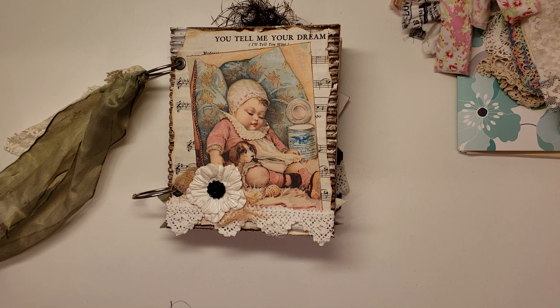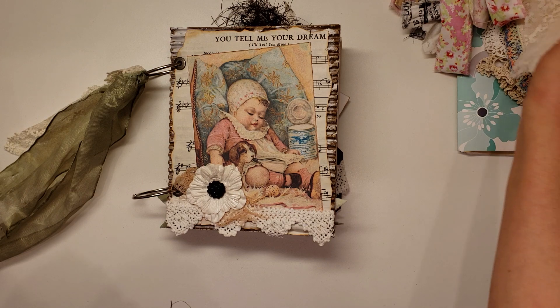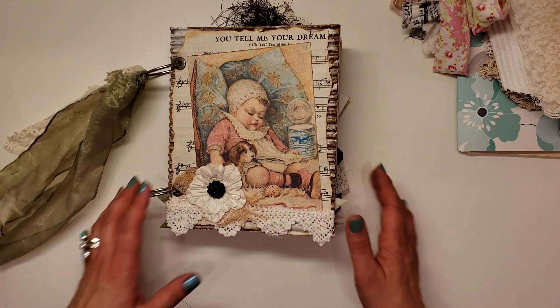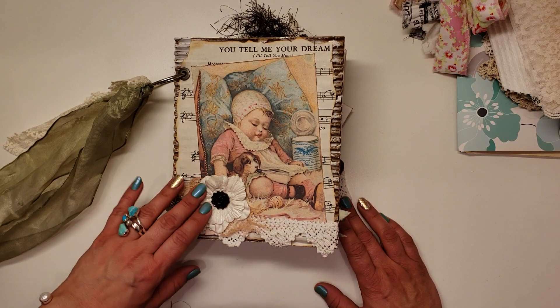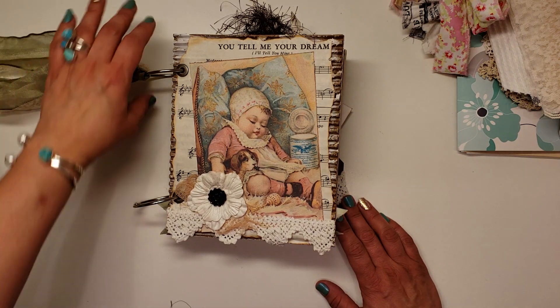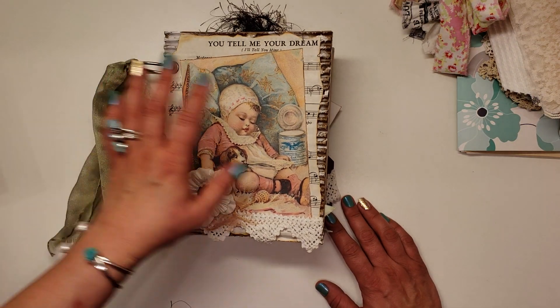I'm gonna have so much fun playing with all that ephemera that she sent me. Those ledger sheets are incredible, and that spelling book is amazing. The linens and lace — it's all so beautiful. Thank you so much, and thank you everyone for coming and joining me on this flip through of this amazing happy mail and journal.